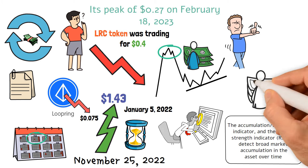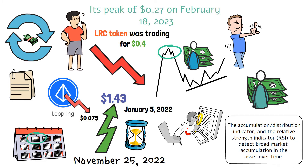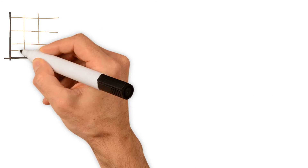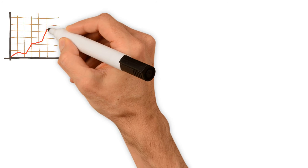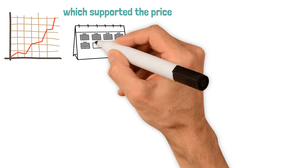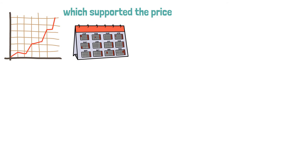In addition, traders can use resistance and support levels to enhance their trading strategy. Price evaluations increased as a result of the recent LRC price explosion, which supported the price. The price stayed relatively close to the 50-day simple moving average for most of the year.